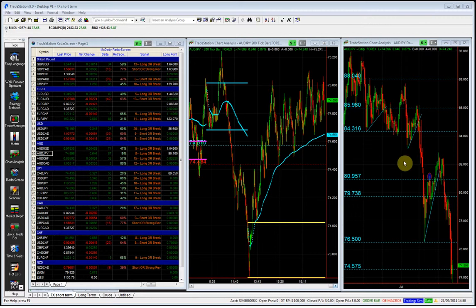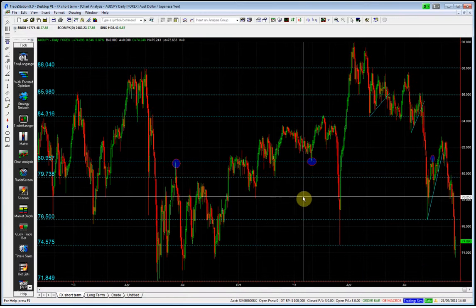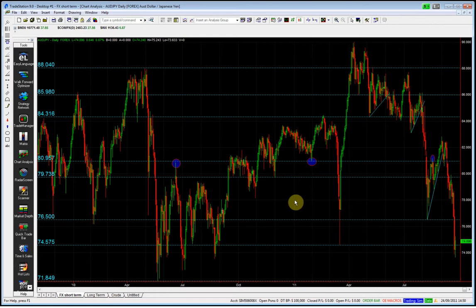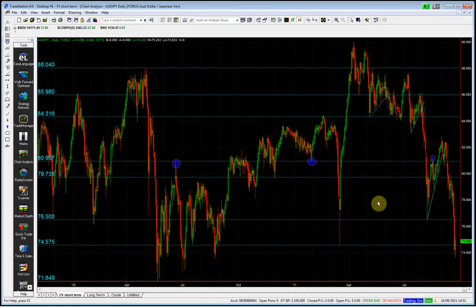The Aussie Yen again — the yen is a safe haven currency, the Aussie is a confidence currency, so these two work in opposition to one another. These two currencies make for a good instrument in periods of extreme sentiment.